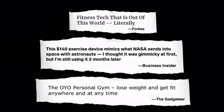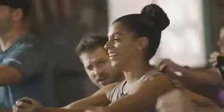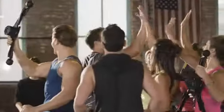We all just got done with our group class, only needing our OYO gym. We had a really good time — we're hot, we're sweaty, but we had a lot of fun. OYO Fitness is one of the fastest growing health and fitness companies in the world. Our customers love the OYO gym — just read their reviews.